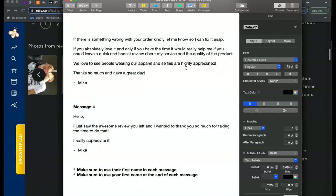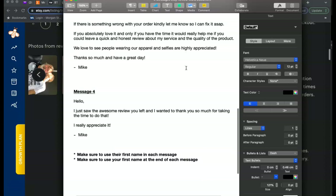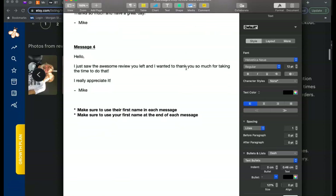That third message is how I'm able to get those long paragraph reviews with photos — I basically just ask them. The fourth message is sent when you get a review: 'Hello, I just saw the awesome review you left and I want to thank you so much for taking the time to do that. I really appreciate it, Mike.' This is a nice way to end the sale on a good note and express appreciation. I'll go ahead and send you this Word document so you can use it. Feel free to add humor, emojis, and make it fit your brand and personality.